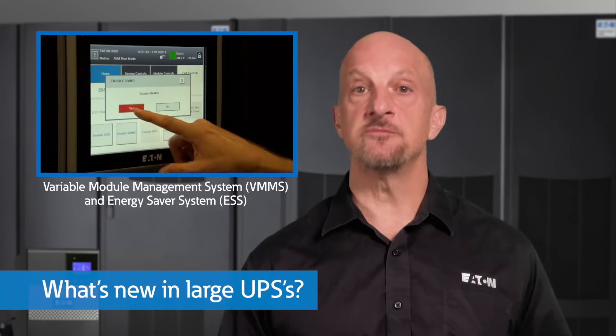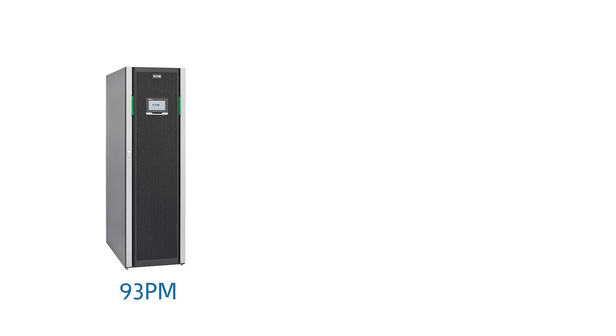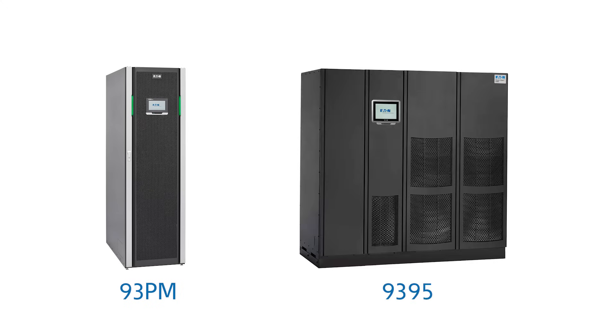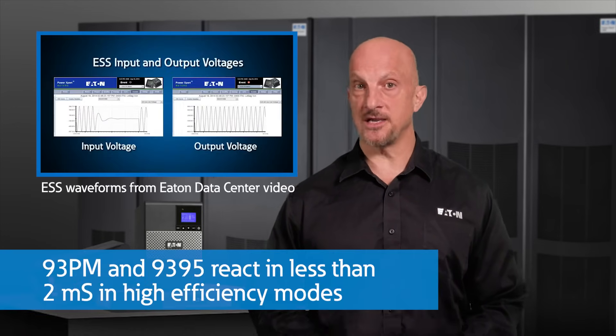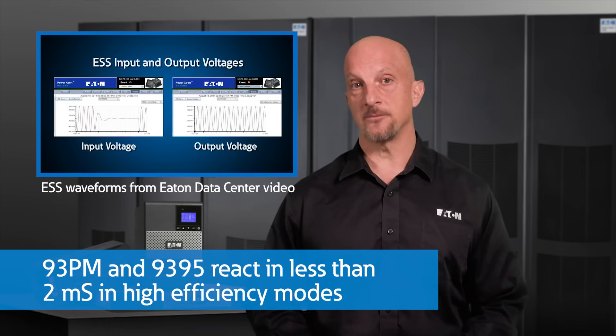For larger three-phase applications, most UPSs are double-conversion units. However, newer technology UPSs like Eaton's 93PM and 9395 offer full double-conversion and complete isolation from primary to secondary, but also offer higher-efficiency modes like Energy Saver or Variable Module Management. These units act like high-speed hybrid versions of line interactive and double-conversion UPSs, but react in less than 2 milliseconds to ensure computer power supplies are protected even during a full power outage. Although these units are highly efficient running in double-conversion mode, you can save additional money by operating with these higher-efficiency modes for large UPS systems.